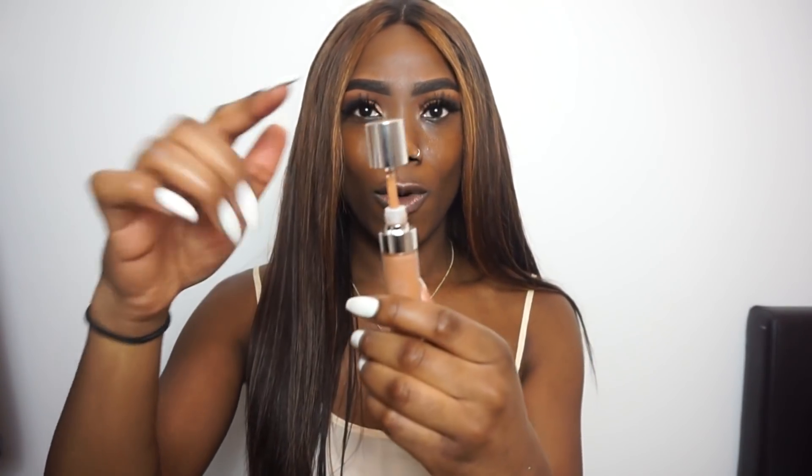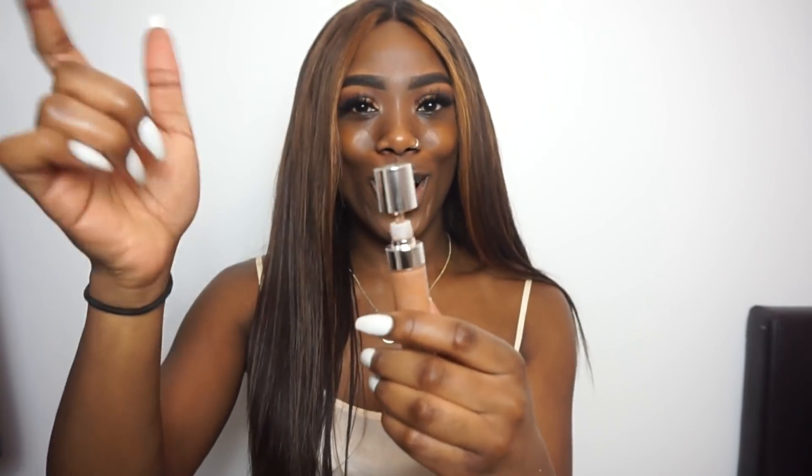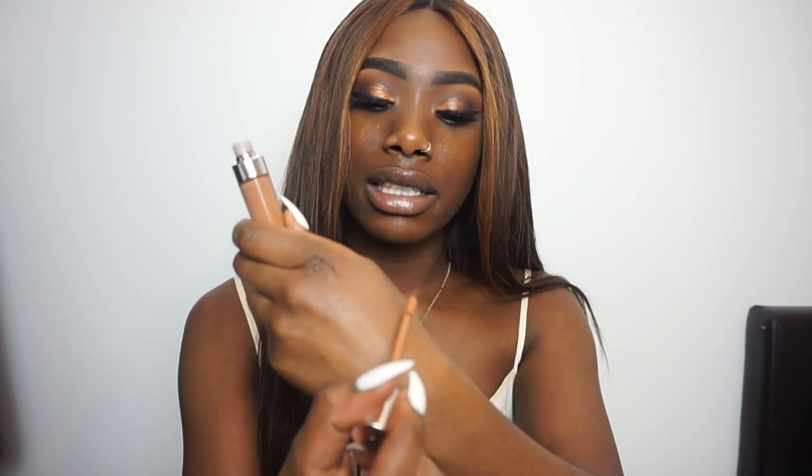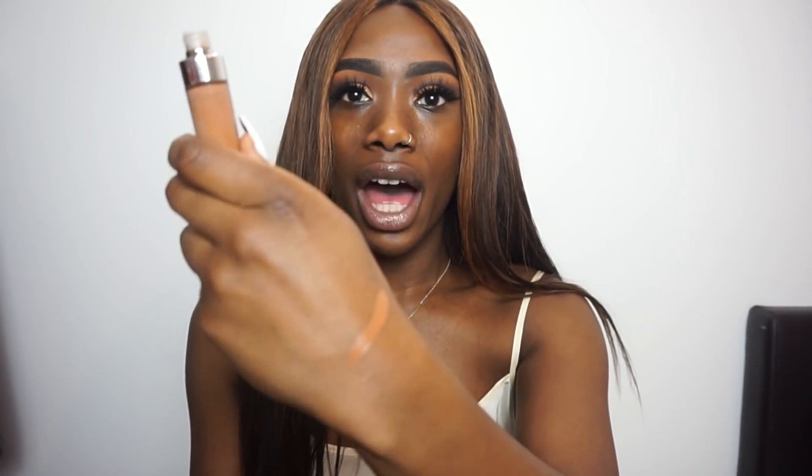I'm going to swatch this. The brush looks like this — I kind of like these brushes because they allow you to get right in there with your concealer. And this is the color of Almond.